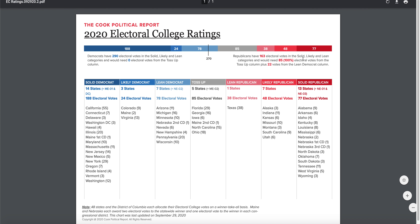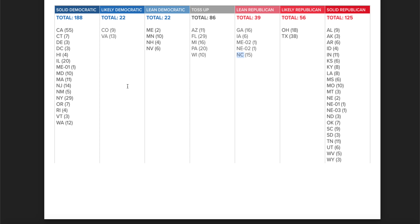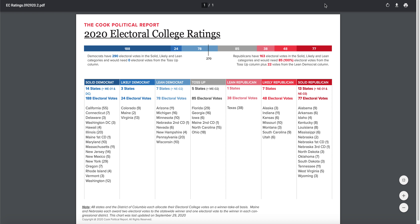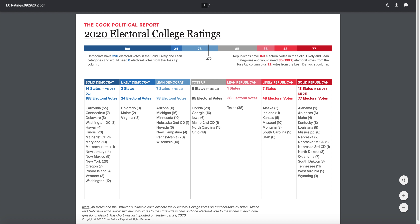Now let's look at the ratings as they stand today, from September 29th, 2020. Democrats end up with 290 electoral votes. The solid Democratic states don't change, but the likely Democratic column expands. Maine moves from lean over to the likely Democratic column, adding two electoral votes. Virginia also moves into the likely Democratic column based on the updated characterization.